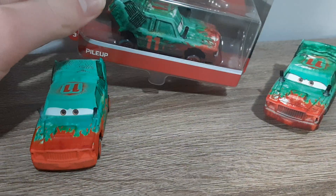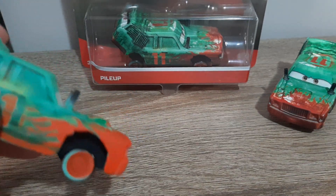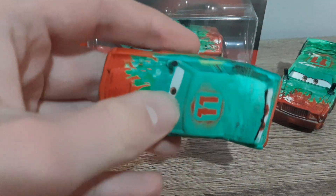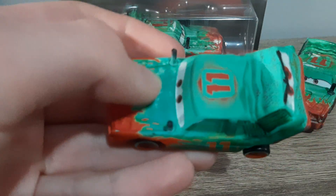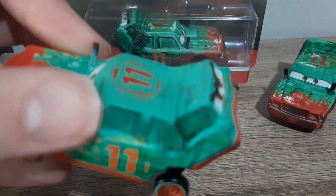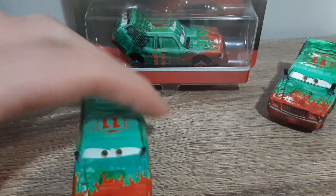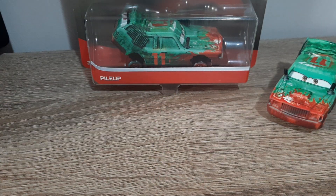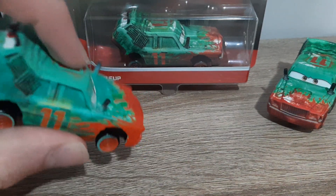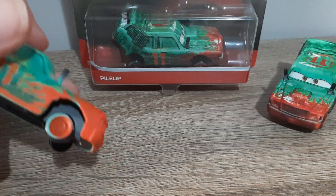Now let's take a look at the Pileup diecast for real. It's mostly green all over, but he does have red paint on the front and a flame pattern that clashes into the green — the flames here obviously making it look like he's on fire. He has exhaust smokestacks, and I can't quite tell if it's a happy expression. He also has black tires with red rims.